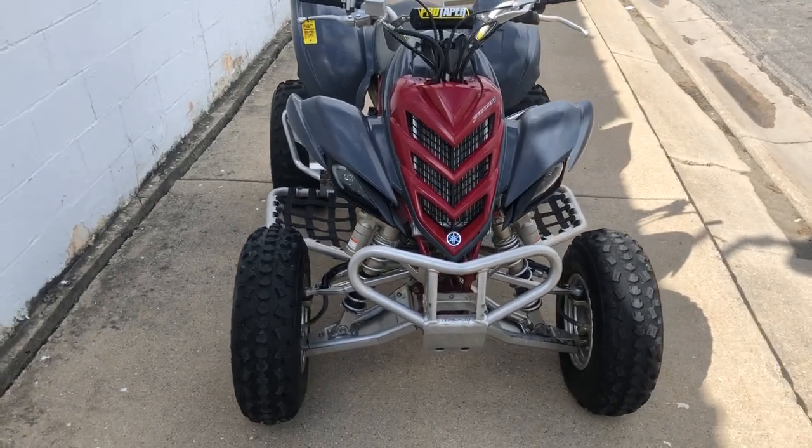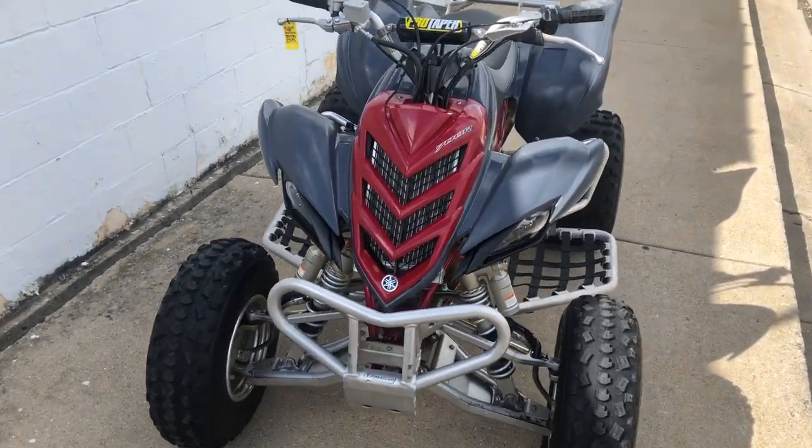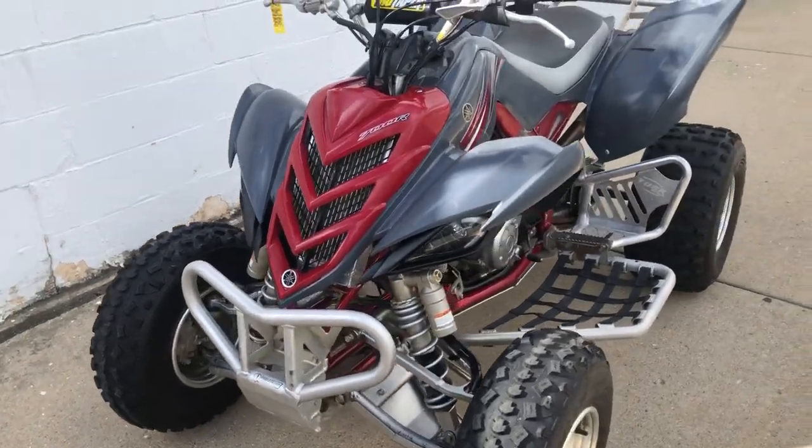Hey guys, ApprovalPowerSports.com here doing some videos on some stuff we just got in. Check it out — 2008 Raptor 700 for sale.